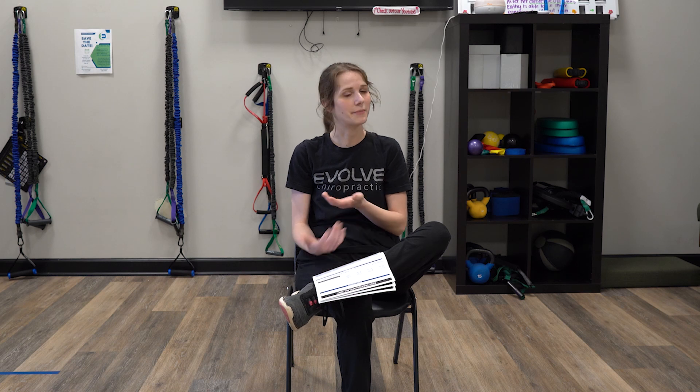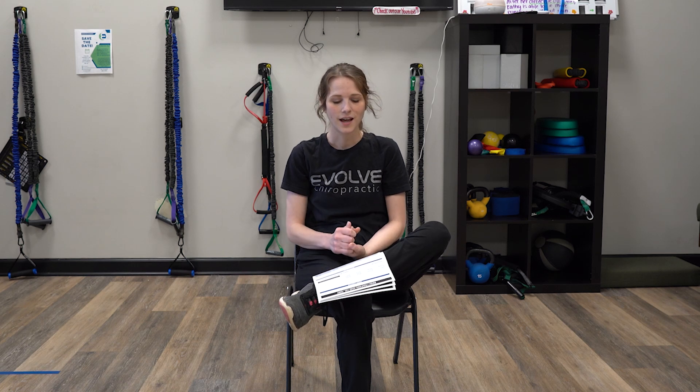When you come in for that first appointment, you'll be greeted by a smiling face behind our front desk — it might be our office manager or one of our techs. Either way, they will ask for your photo ID and insurance card if you plan on using insurance.